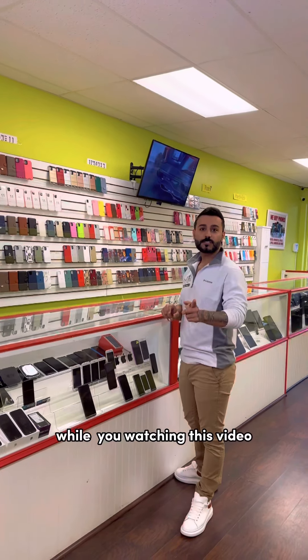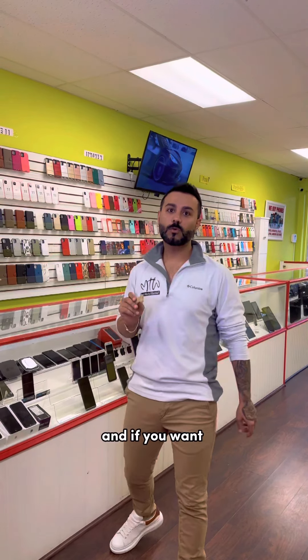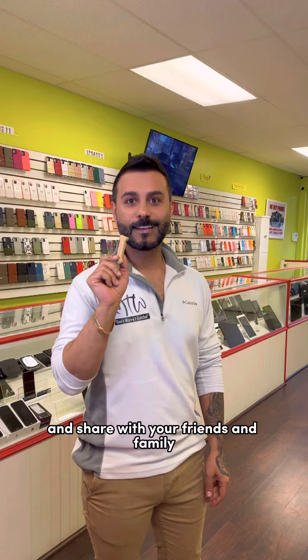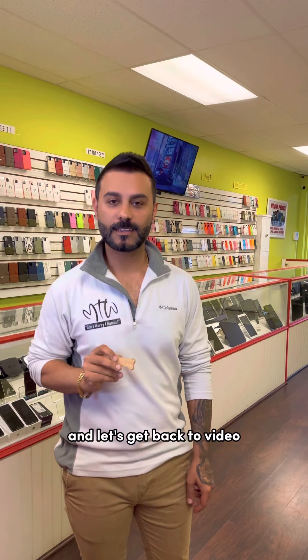While you're watching this video, if you want to see more content, make sure you leave a comment and share with your friends and family. And let's get back to the video.